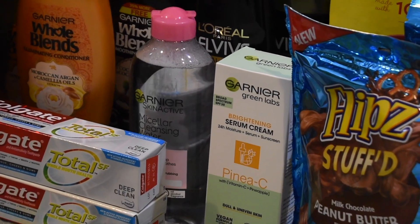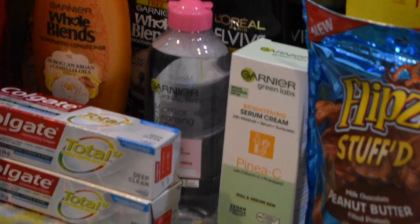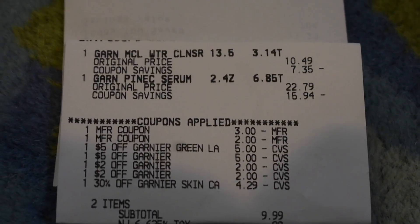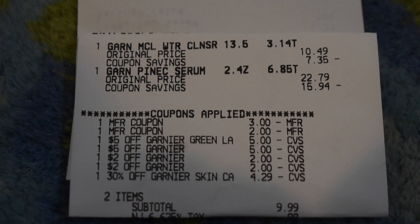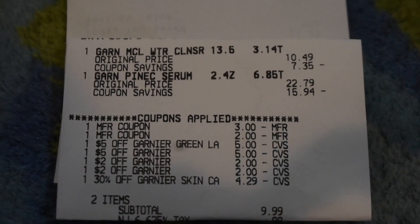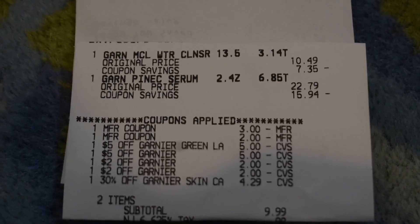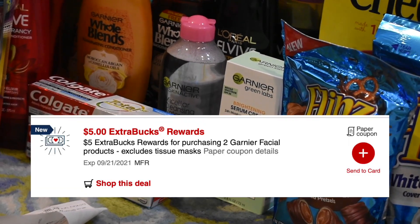The next transaction was on the Garnier deal. I did this in one separate transaction because I had a percentage CRT. When you use percentage CRTs, I want to use Extra Bucks to pay so the best price of that percentage CRT comes off. I picked up the Garnier Water for $10.49 and the Garnier Serum for $22.79. I used a $3 off the Garnier Lab Serum and a $2 off the Garnier Water — both coupons were expired from the Save, so if your store accepts expired coupons you can do this deal. Then I had two $5 off Garnier Green Lab and two $5 off the Garnier Water, plus that 30% off Garnier Skin Care which took off $4.29, giving me a subtotal of $9.99. This week for Garnier, when you buy two, you get a $5 Extra Buck — so I got back a $5 Extra Buck.